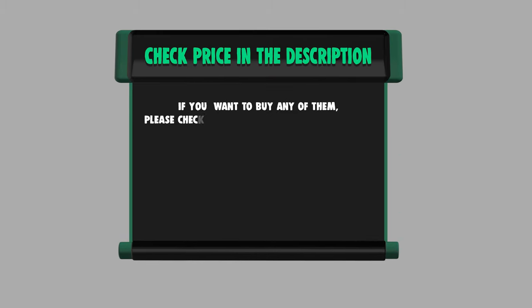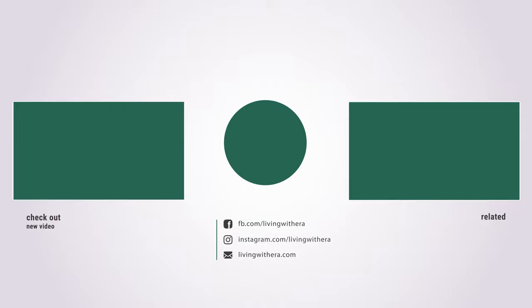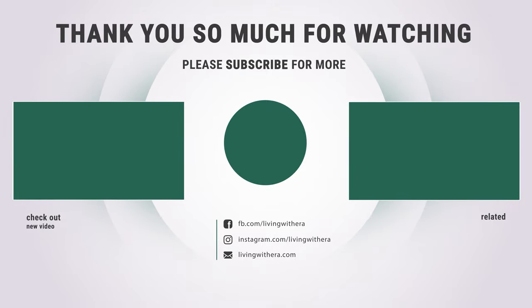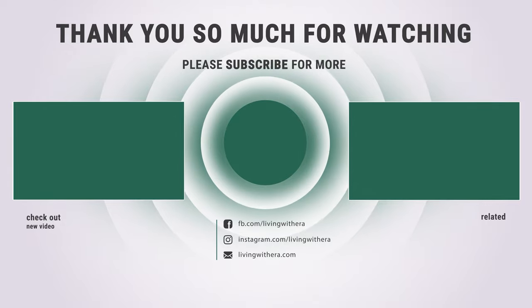If you want to buy any of them, please check the link below in the description for price and more information. Did you find that useful? Like and subscribe if you liked our list. Hope to see you guys in the next video. Have a nice day, bye.